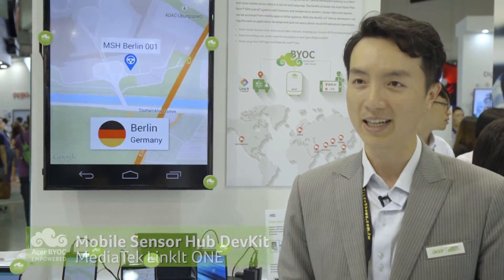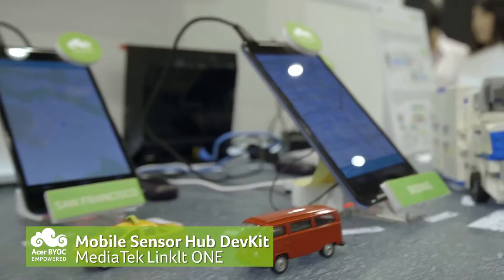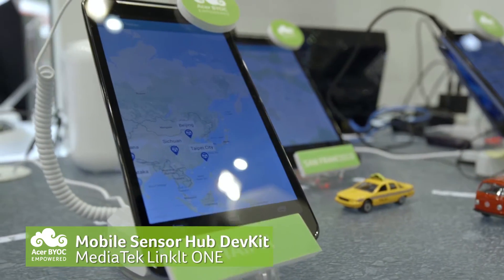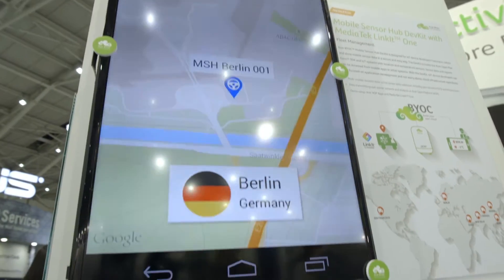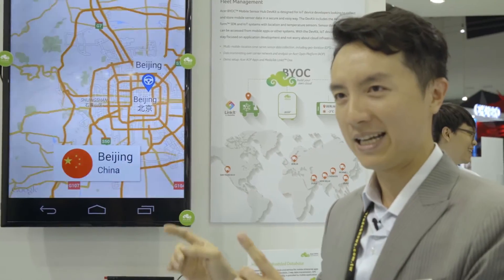The mobile sensor hub dev kit with MediaTek — the device can become a stand-alone IoT device, touching connectivity to the cloud. He's traveling around the city, moving around. I can see where he is, and I can see the temperature.